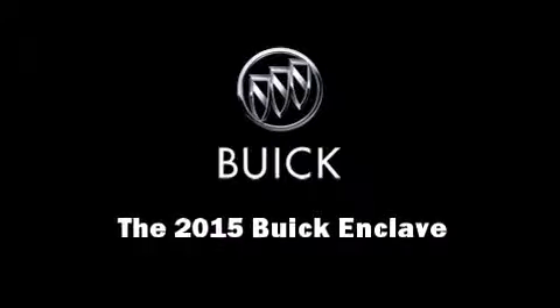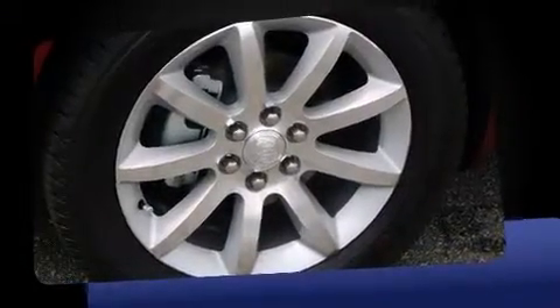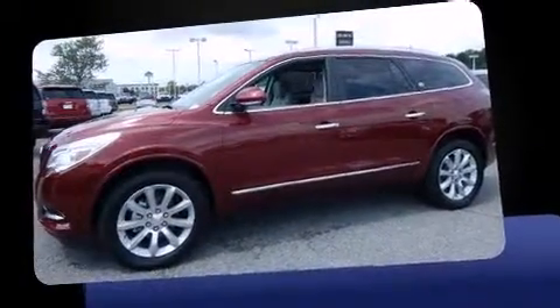Climb inside the 2015 Buick Enclave. A 3.6-liter V6 engine pairs with a sophisticated six-speed automatic transmission, and for added security, dynamic stability control supplements the drivetrain.